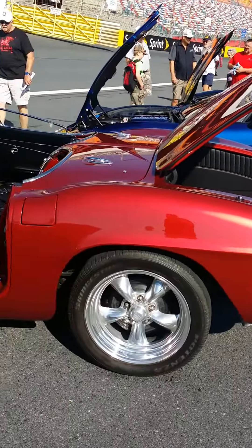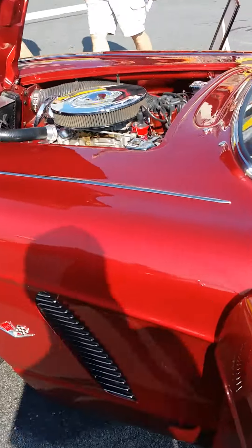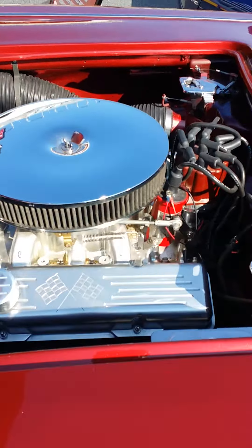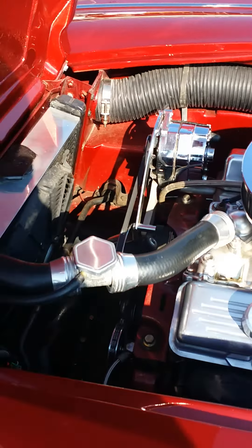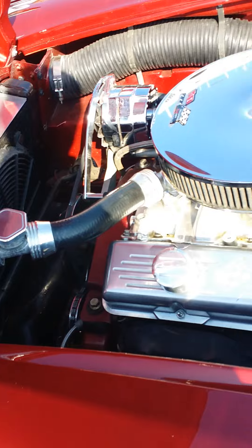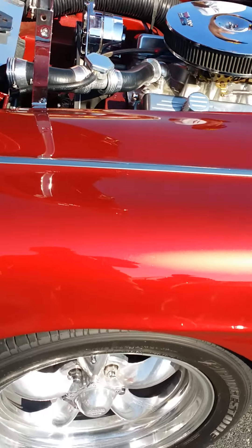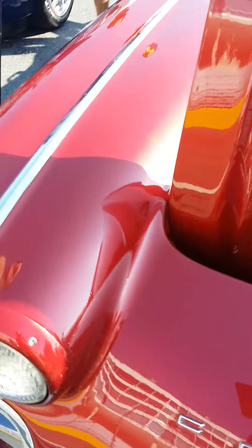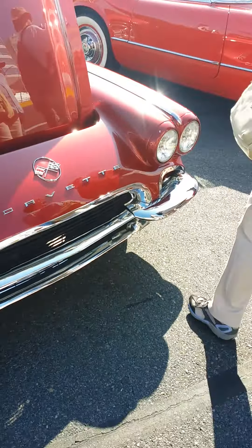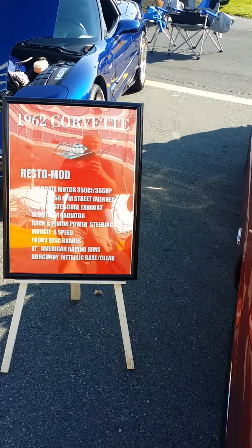Beautiful car. We also have a 1962 resto mod — it's got custom wheels and paint. The interior looks pretty factory other than the steering column. It's definitely not a factory motor or alternator in there, but it's a very good 1962.